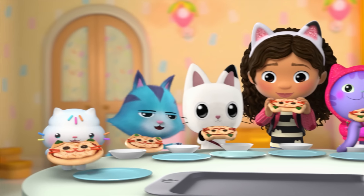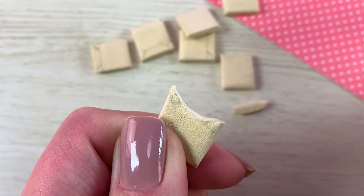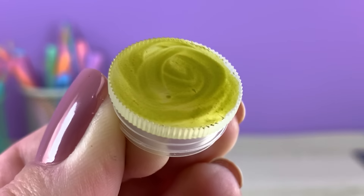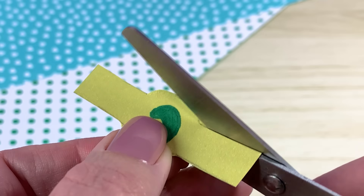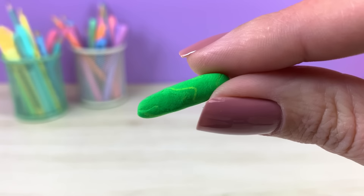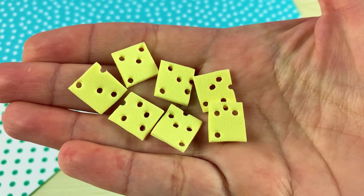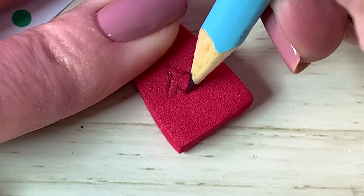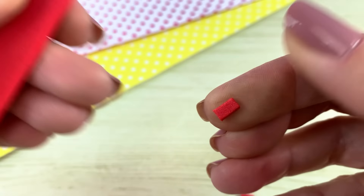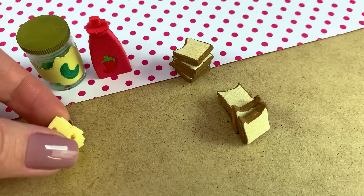Gabby and the Gabby Cats love Cakey's cooking, but Cat Rat is still hungry. Let's whip up Cat Rat's favorite sandwich. The sandwich is made with bread, pickles, cheese, and hot sauce. This recipe calls for a pretty tall sandwich, so I better start stacking.